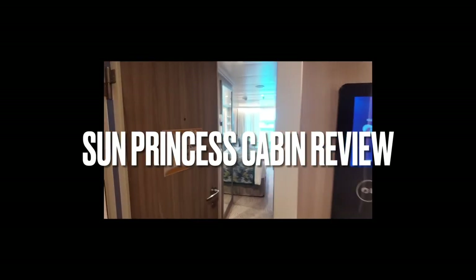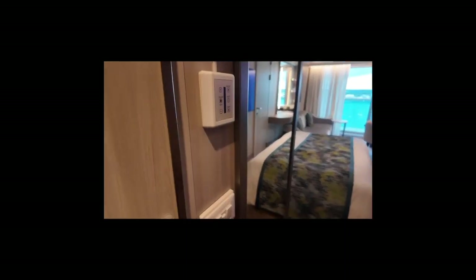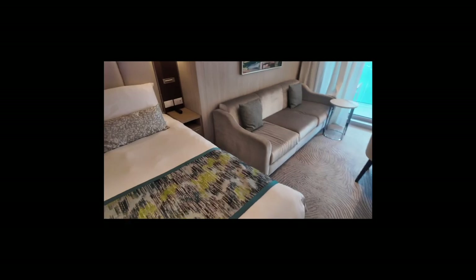I was lucky enough to jump on Sun Princess in Southampton recently and I thought I would do a quick cabin review. This room here is what we call a deluxe balcony cabin — very nice indeed.